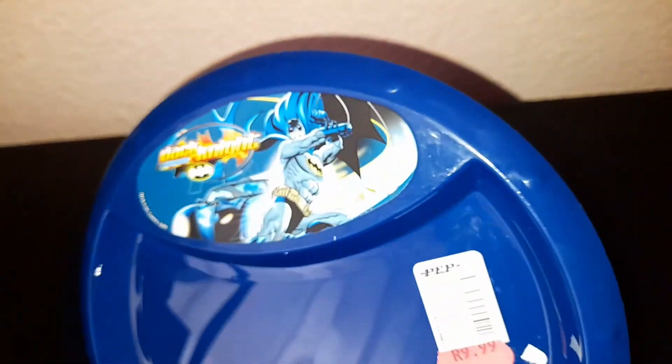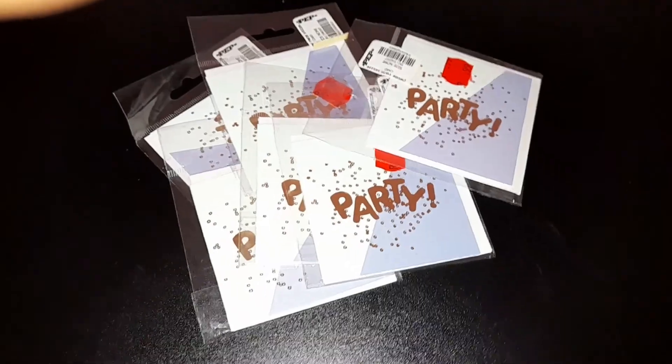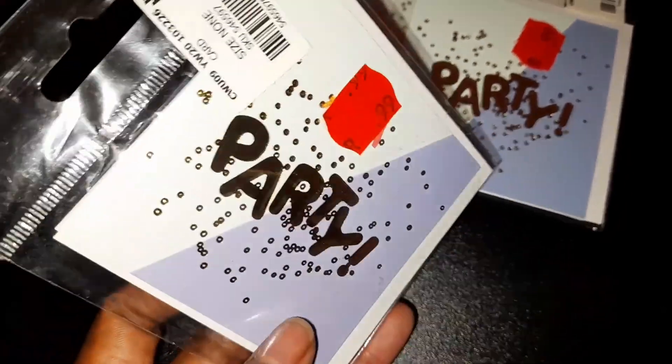I got these plates for 9.99 from Pep Home — I got them in July, but currently they are 4.99. I got 10 of them. I also got these invitation cards; they are small for just one rand each.